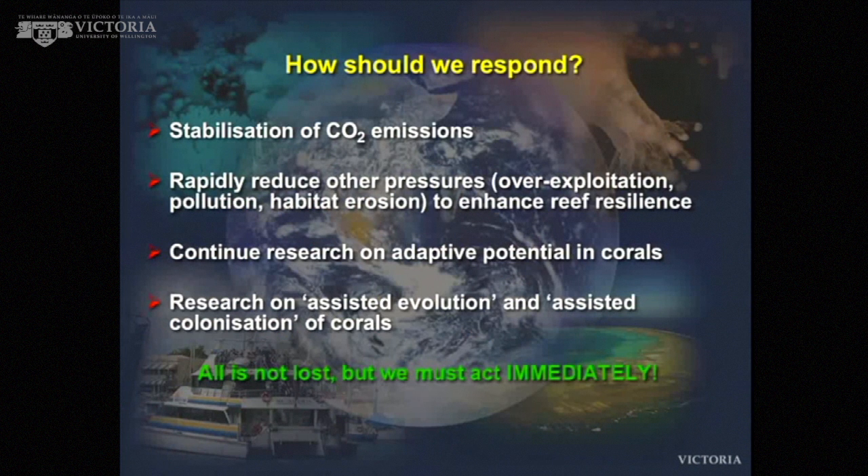How should we respond? First of all, the primary thing is to stop pumping CO2 into the atmosphere, which would help greatly. People also talk a lot about reef resilience — making reefs more resilient by dealing with things like fishing and pollution while we're worrying about climate change, because those factors are important too. Then, continue research on adaptive potential in corals — we need to better understand how they're going to respond, how we model those changes and manage reefs. People have now started to get quite proactive: there's a big project on assisted evolution — trying to use selective breeding of corals to get ones which are thermally resistant — or assisted colonization, moving corals to new places where they might survive.